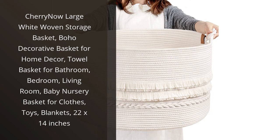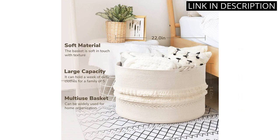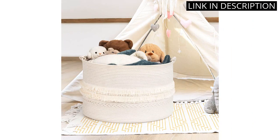I recently purchased the Cherry Now Large White Woven Storage Basket, and it has been an excellent addition to my home decor. I have used it in my bathroom to store towels and in my bedroom to hold extra blankets and pillows. The boho design is beautiful and adds a lovely touch to any room.